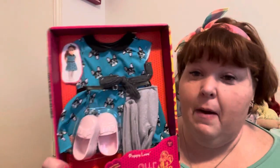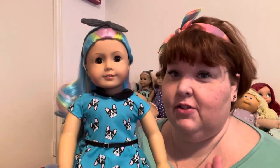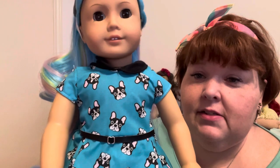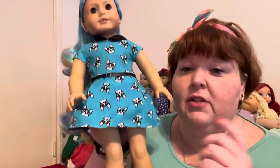Let's do Puppy Love first and we're gonna put it on Pearl. Okay, you guys — Pearl is dressed! Here she is in the Puppy Love outfit from Our Generation. It's so cute and it was so easy to get on. Here's the dress up close.